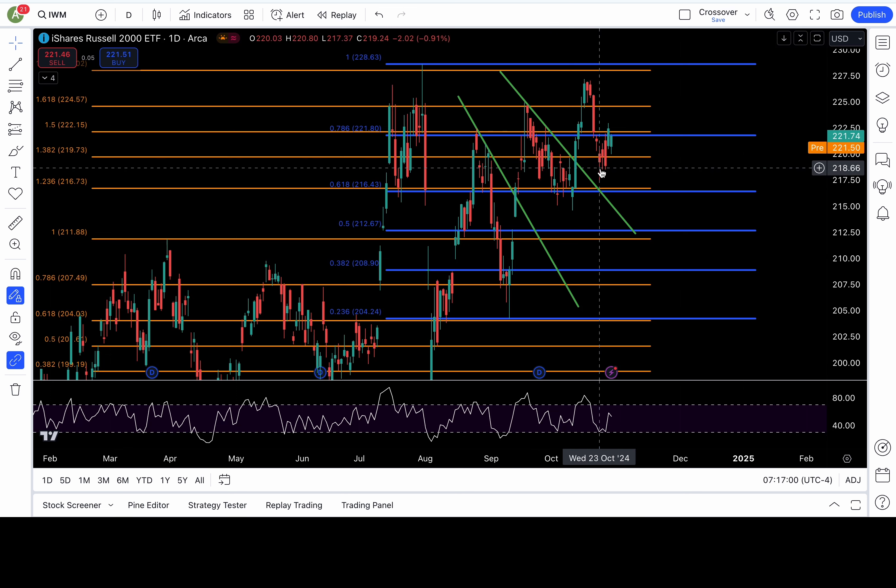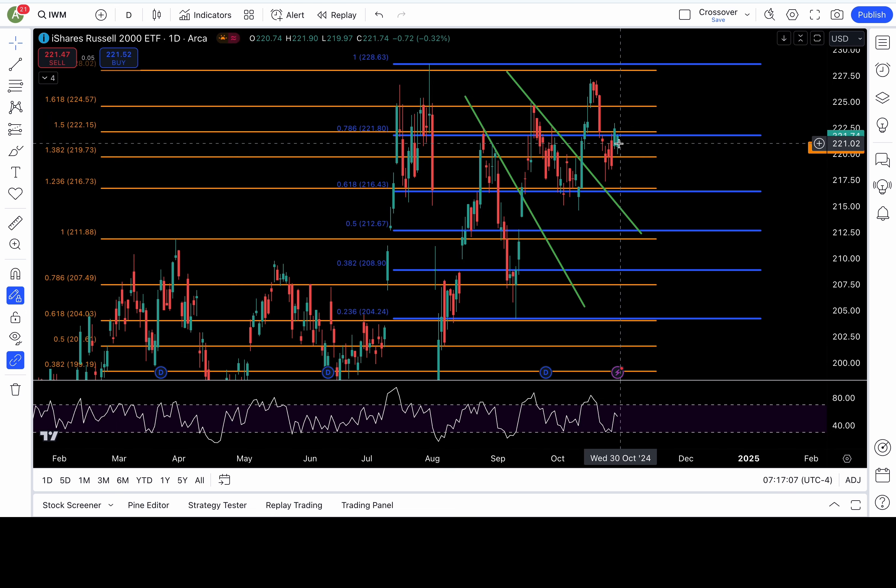IWM is below my 222 level. The 220 level held as support, so if there's follow-through we've got to clear 222 today or tomorrow to put 224 or higher in play. Since we know the buy zone is around 220, bears need to break that level down to confirm the buying strength is gone — and if it is, 218 and 216.7 or lower are coming.